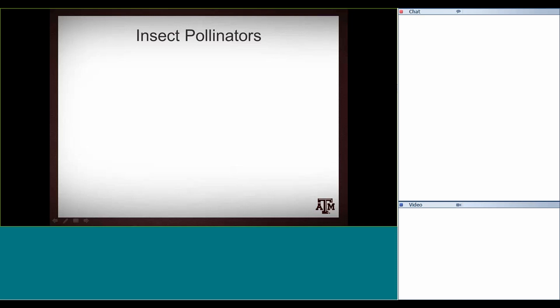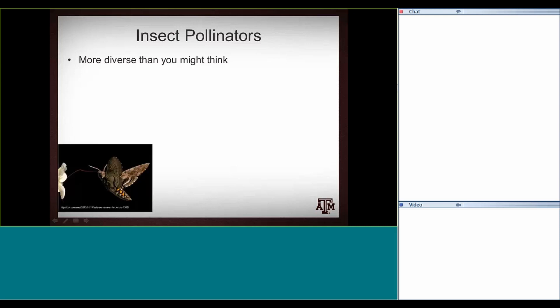So, insect pollinators. We think about bees a lot when it comes to insect pollination, but there's actually a lot of diversity out there. Bees are definitely the most advanced pollinators, but we also have butterflies and moths. This moth is a nice hummingbird moth on Virginia in this picture. People love seeing them in their adult stage, but the larval stage of a moth — like the tomato hornworm — can be an issue.